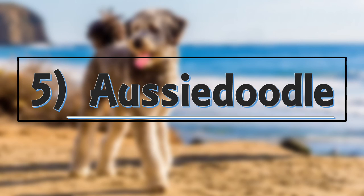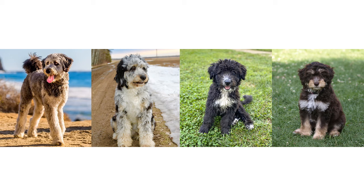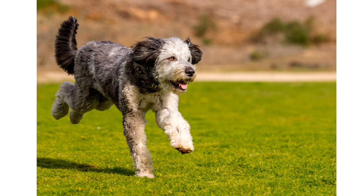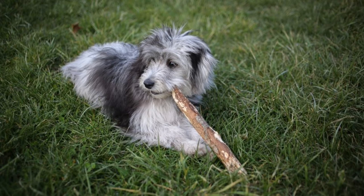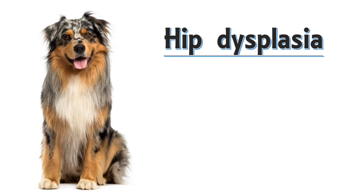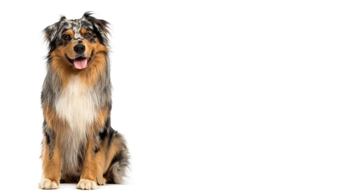Number 5: Aussie Doodle. The Aussie Doodle is a mix between an Australian Shepherd and a poodle. It is also known as Aussie Pooh. Like all the dogs on this list, the Aussie Doodle comes in many different sizes, coat types and coat colorations. They are friendly, smart, loving, athletic and playful. They are very active and energetic dogs and require a lot of exercise. They are also incredibly smart and require a lot of mental stimulation. They need regular grooming. They are generally healthy, but some common health issues include hip dysplasia, progressive retinal atrophy and cataracts. Their lifespan is about 10 to 14 years.